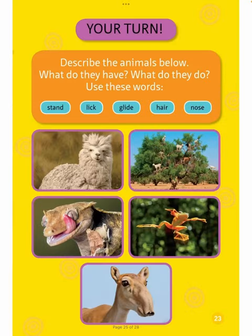Your turn. Describe the animals below. What do they have? What do they do? Use these words: Stand, lick, glide, hear, nose.